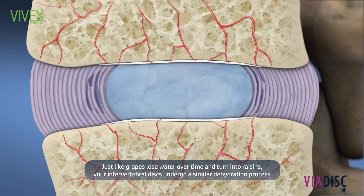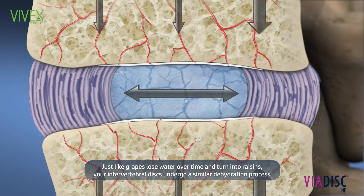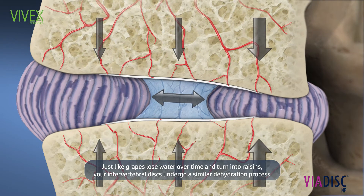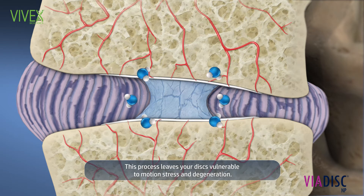Just like grapes lose water over time and turn into raisins, your intervertebral discs undergo a similar dehydration process. This process leaves your discs vulnerable to motion, stress, and degeneration.